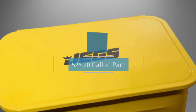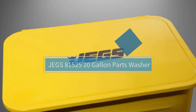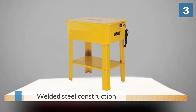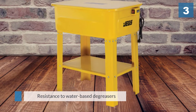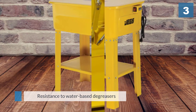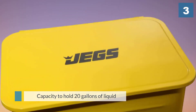Number three: JEGS 81525 20-gallon parts washer. The JEGS bright yellow parts washer makes you happy just by looking at it, thanks to its welded steel construction and resistance to water-based degreasers, which keep JEGS's model looking fresh. This product has the capacity to hold 20 gallons of liquid and 12 gallons of solvent.